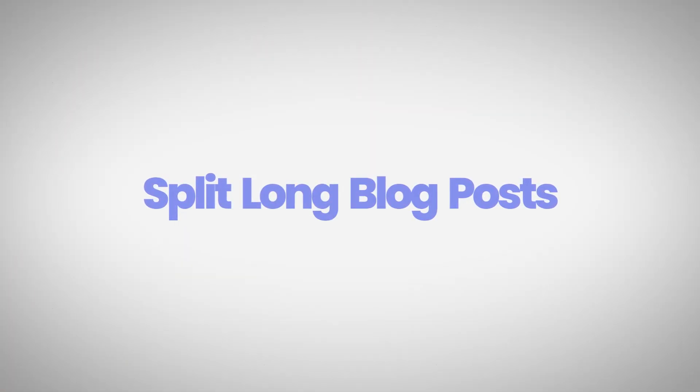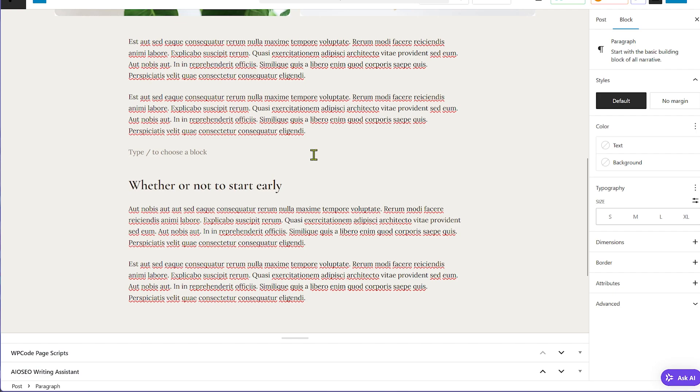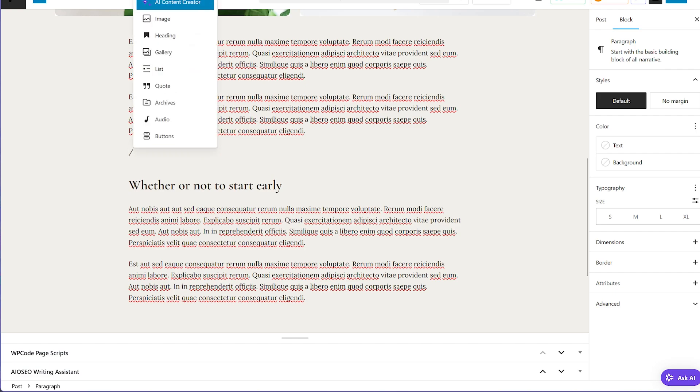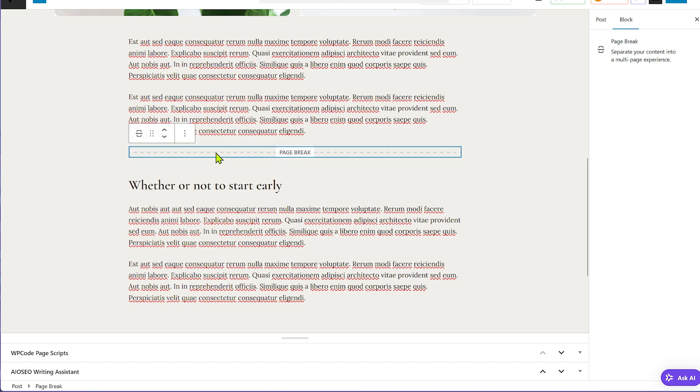The next step is to split long pages into smaller chunks or divide them into multiple pages. A really long blog post with lots of content, images, and widgets all have to load at the same time, increasing load time. The easy solution is to divide long pages into multiple smaller pages — it's very easy in WordPress. Just go to the block editor and add a page separator block. I've also done a dedicated video on this topic, linked in the description.